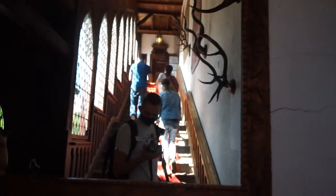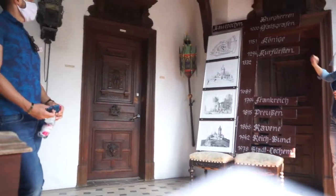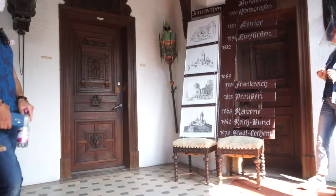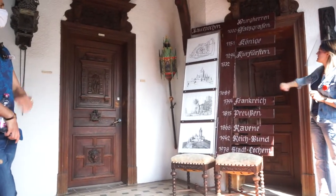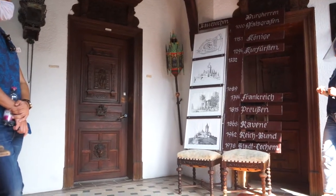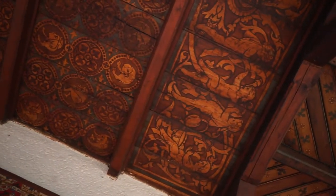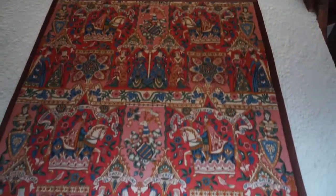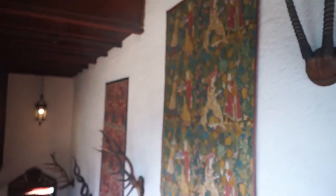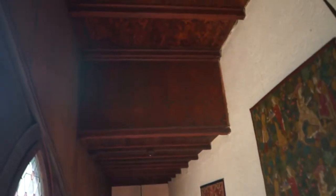The castle is about 1,000 years old. It was built in the year 1,000 by Palatine Counts, who held the castle until 1151, when it passed to the German kings. In the year 1294, the archbishops of Trier became the leaders of this castle for about 400 years, until 1689. Then there was a big attack because of a French war, and the castle was destroyed.